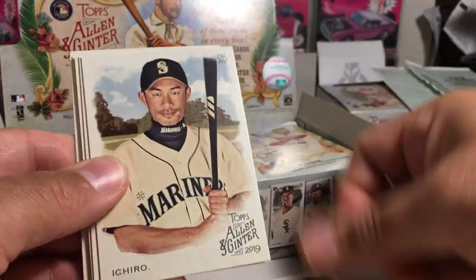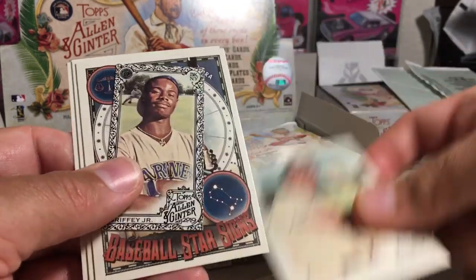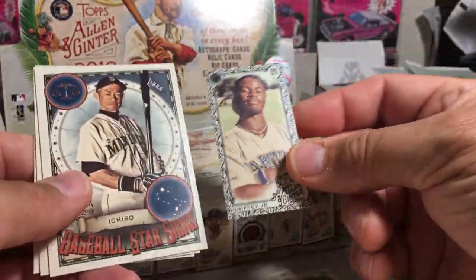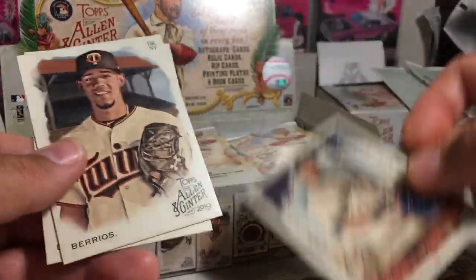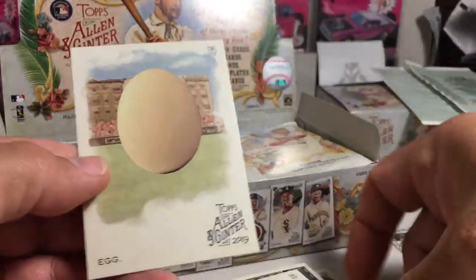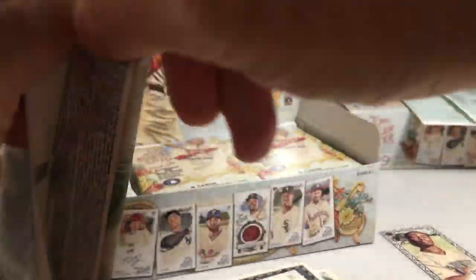Alright, so we got Elvis, Ichiro, Sister Sobiak, Eddie Matthews — ooh that's nice — Ken Griffey Jr. Black Border Mini, an Ichiro insert, another Ichiro insert, Jose Barrios, and we got an egg. So a nice first pass there.